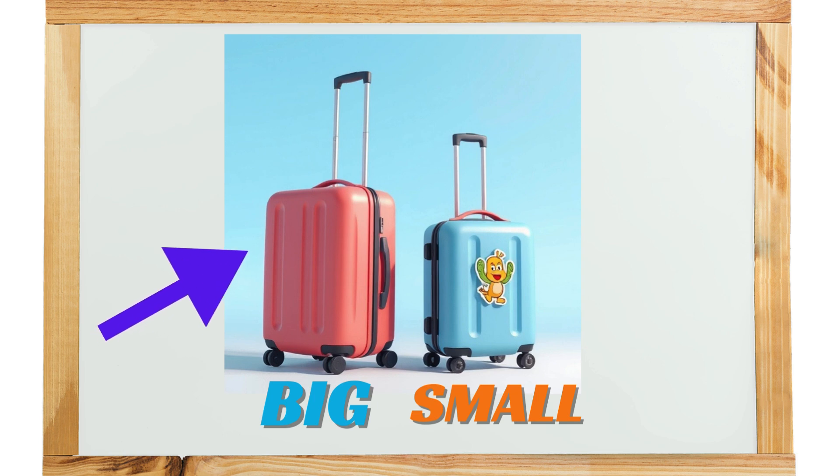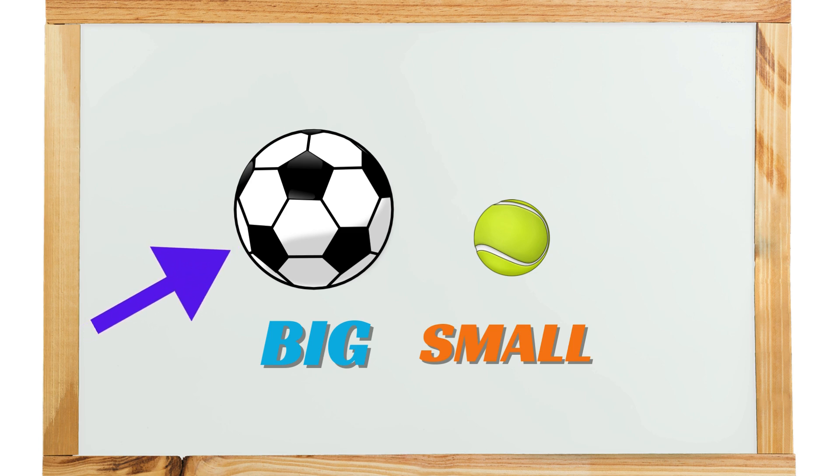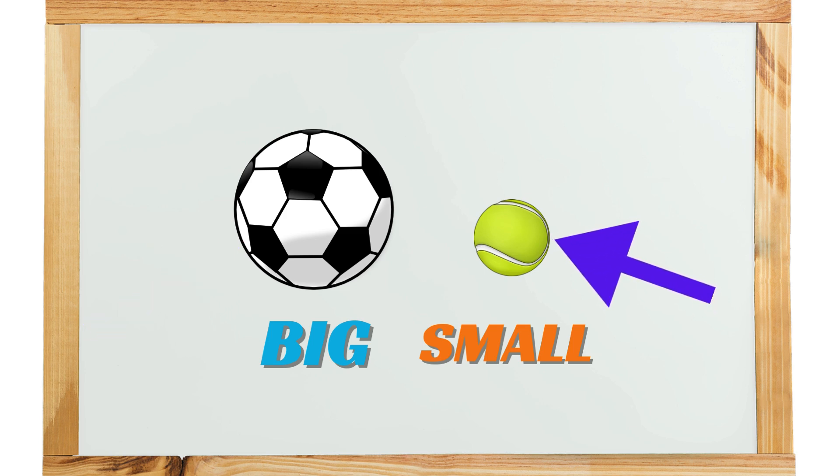Big Trolley. Small Trolley. Big Ball. Small Ball.